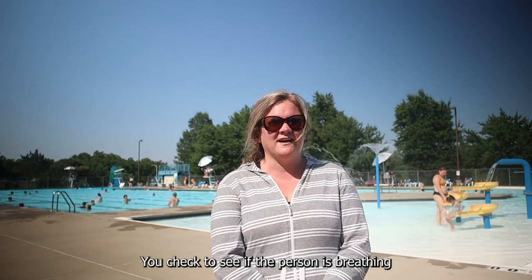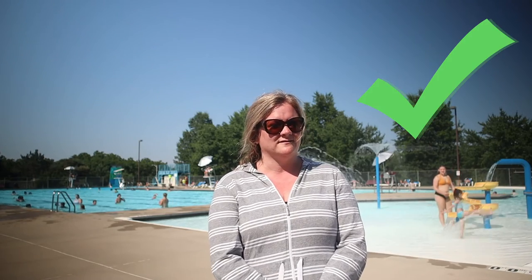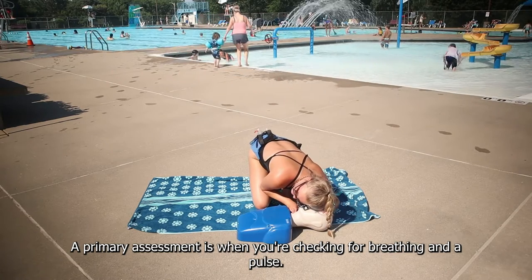You check to see if the person is breathing and if they have a pulse. Before going into CPR, you will perform a primary assessment. A primary assessment is when you're checking for breathing and pulse.